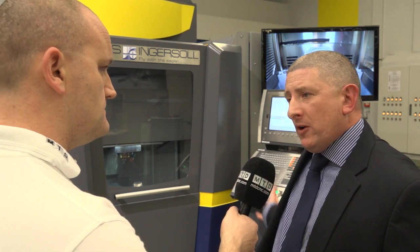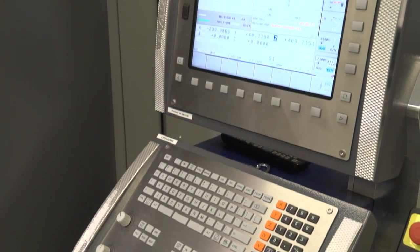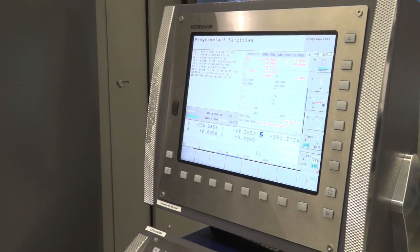What controls does this machine have? We're offering the Heidenhain 530 control. The hardware is all ready for the 640, which will go into production very soon. A lot of work has gone in over the last year and a half to bring the 530 up to what we would consider a true high speed control.